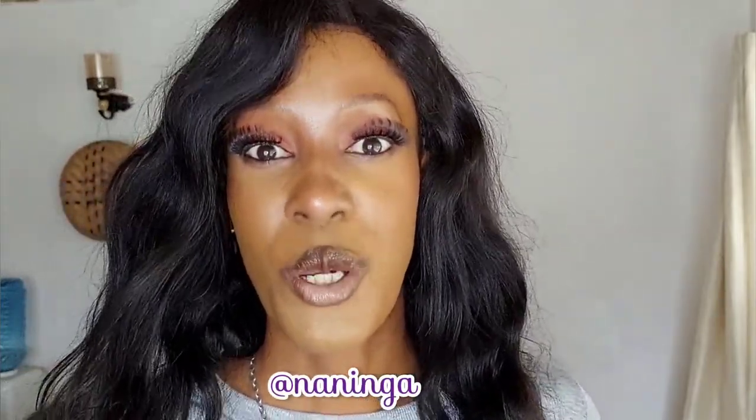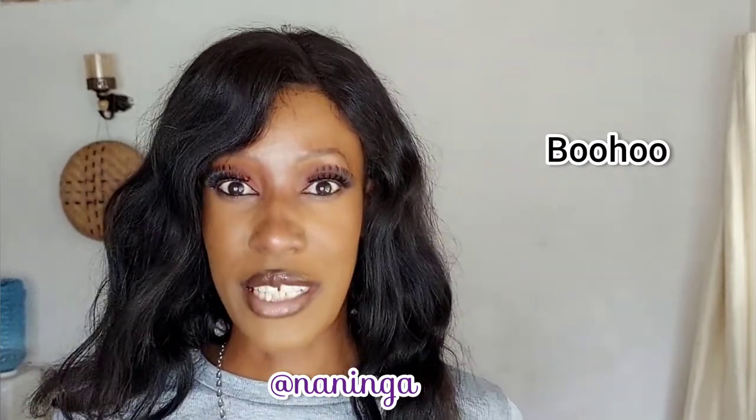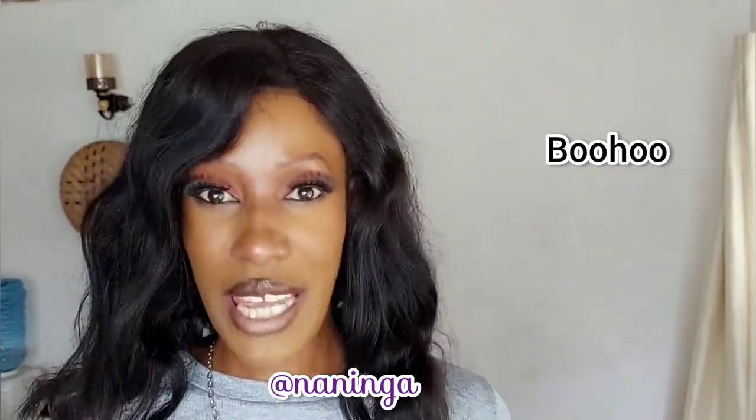Hey guys, welcome back to my YouTube channel. My name is Naninga and we have a Boohoo haul. This time I decided to stand because I am so tired of filming while seated — we have to stand, we have to exercise. Let's just get into the video.